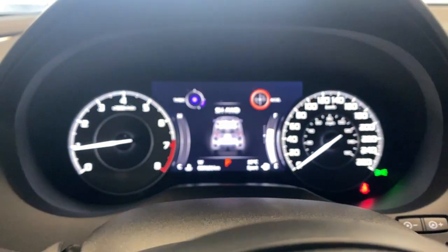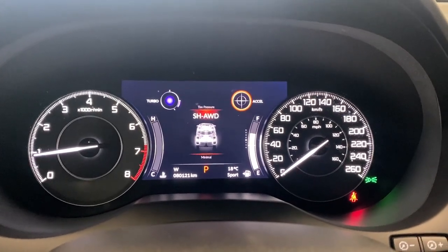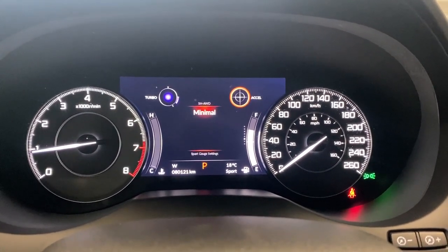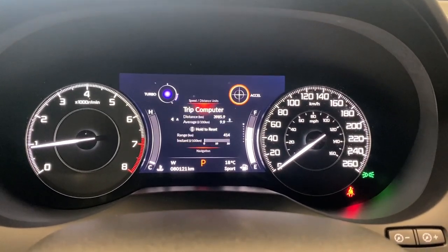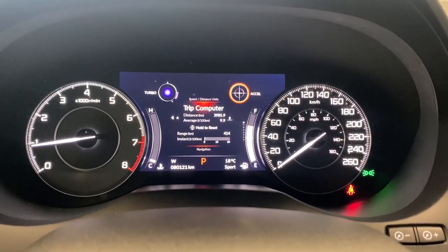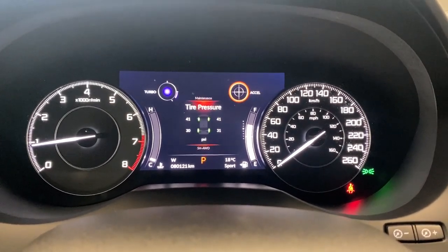Some buttons here control what we're seeing on the digital gauge cluster — we have our SH all-wheel drive information, tire pressure information, sport gauge settings, speed and distance units, your trip computer, navigation, maintenance, and tire pressure.